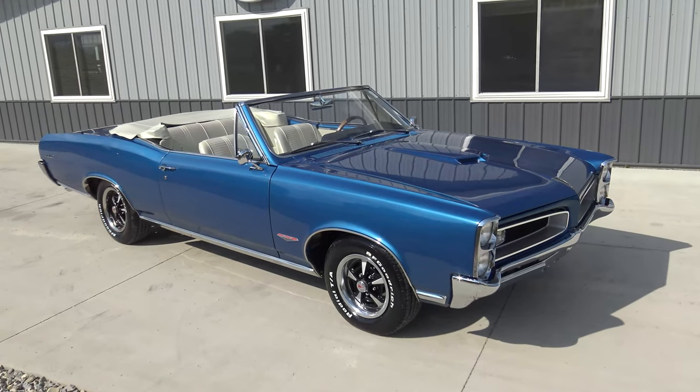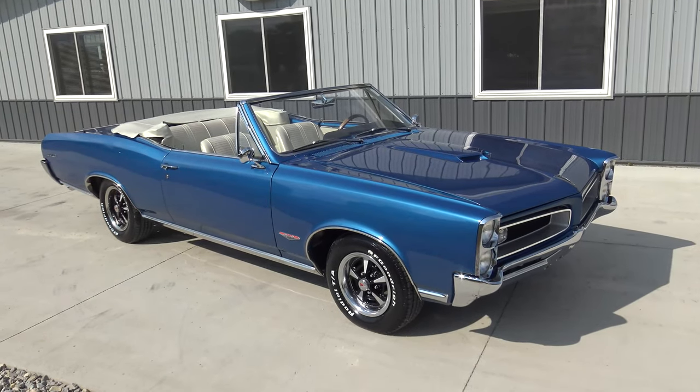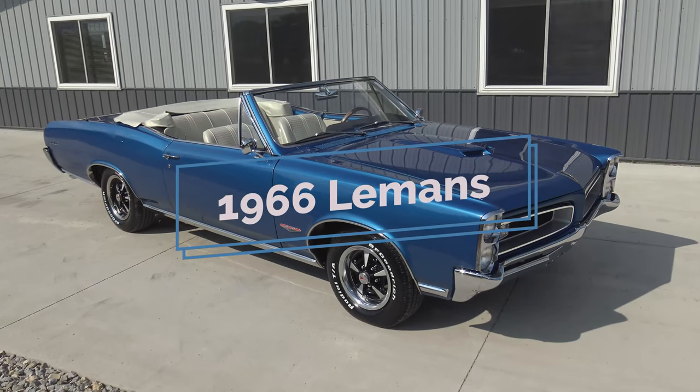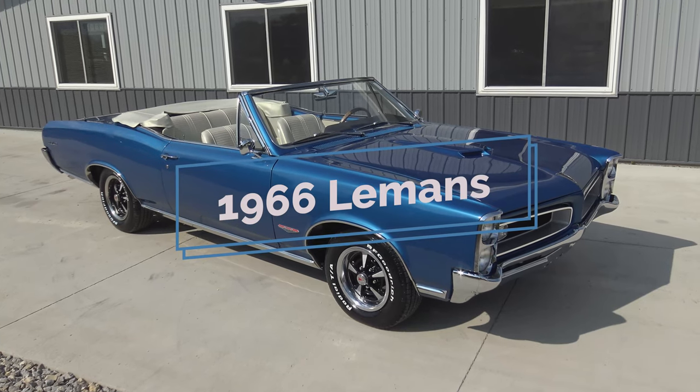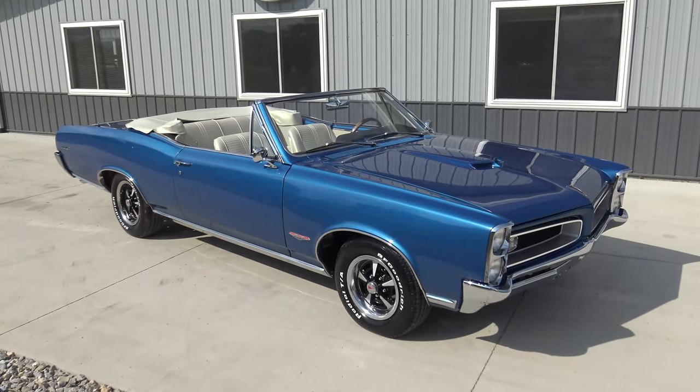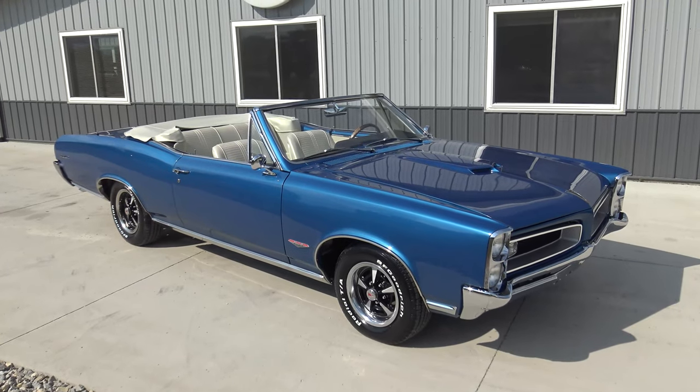It's just about closing time here at Coyote Classics, but we wanted to make sure we were able to video this beautiful 1966 Le Mans before we head home tonight. This car is just gorgeous. I love the color combination, I love the four-speed. Quite honestly, I love just about everything about it. It's a cool car.